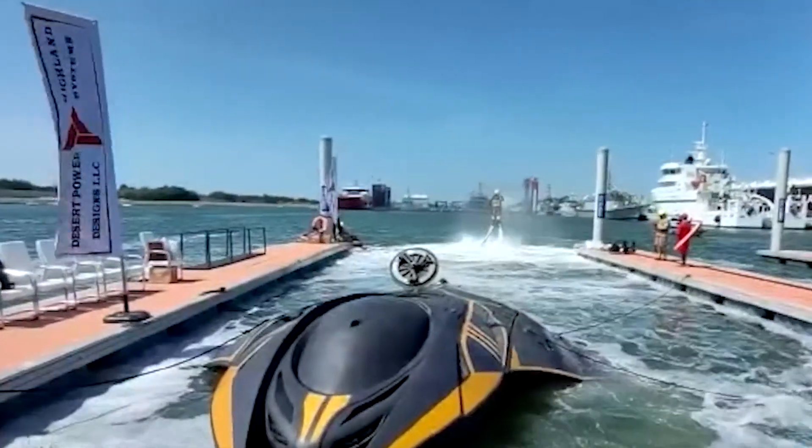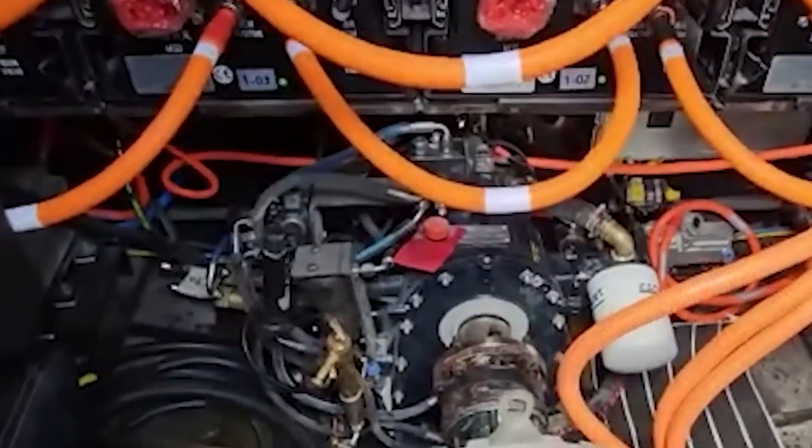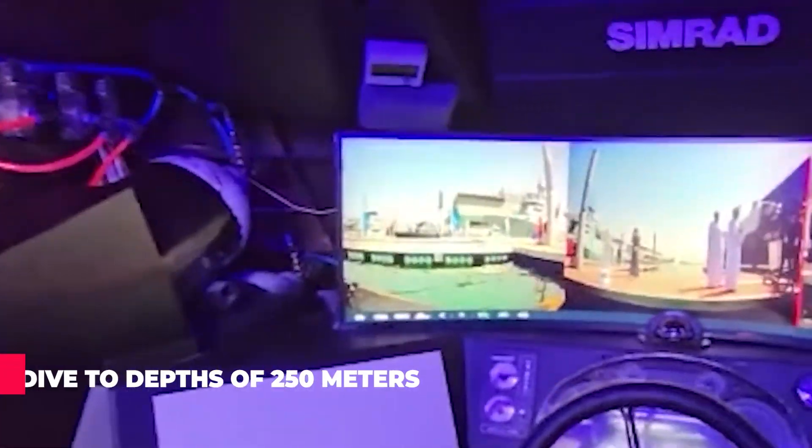The Chronos has a hybrid propulsion system that includes an electric motor and a diesel generator. It can dive to depths of 250 meters and accommodates up to 11 people, including the pilot.